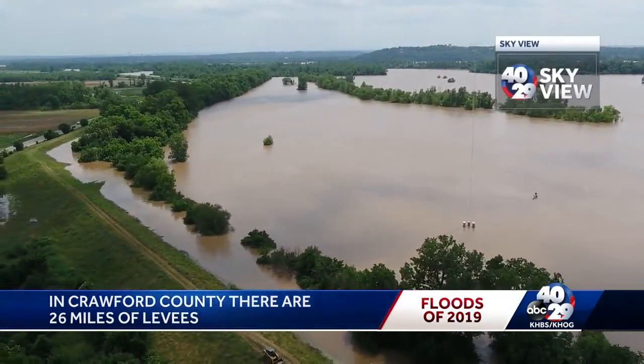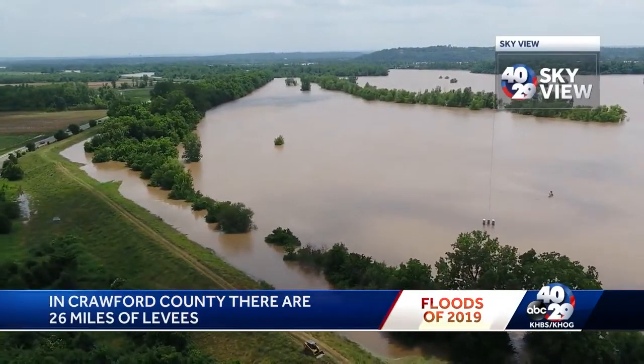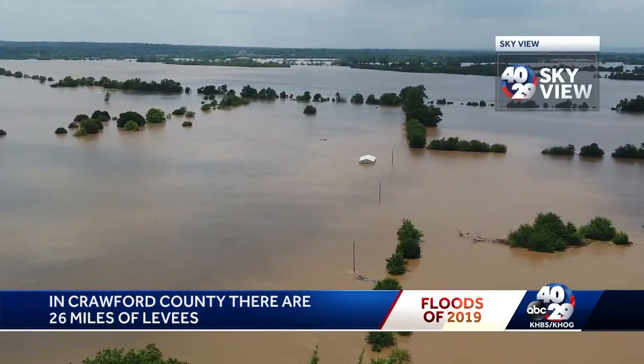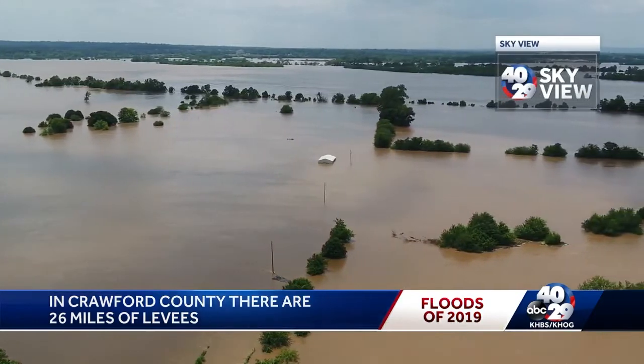In Crawford County there are 26 miles of levees. Until now, they've never held back so much water for so long. They have not been tested like this before, and there's going to be force on these levees for quite some time.